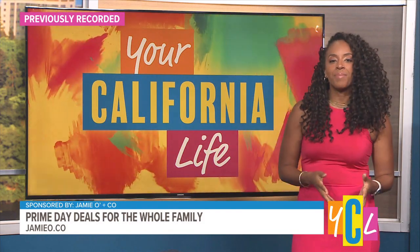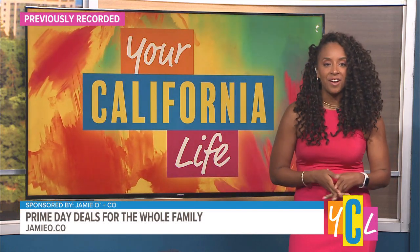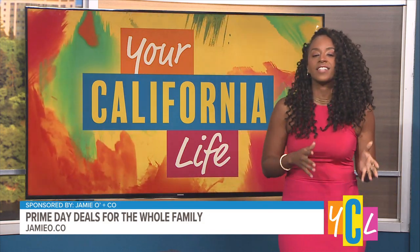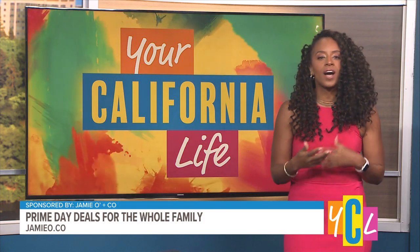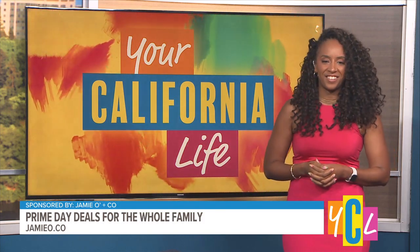Amazon Prime Day is an annual epic two-day event that's the giant retailer's biggest sale event of the year. We want to make sure you get the best deal, so we brought out the one and only Jamie O'Donnell. Jamie, where's a great place to start and save, especially with the kids being home? How can we slowly gear them up for back to school and incorporate some brain-building activities?